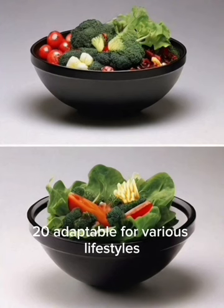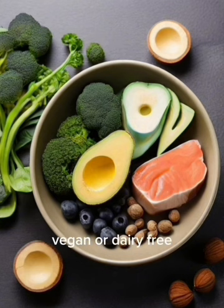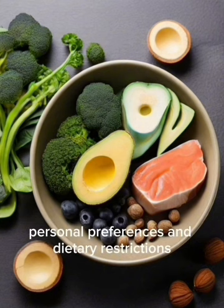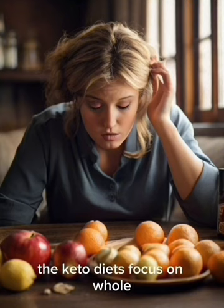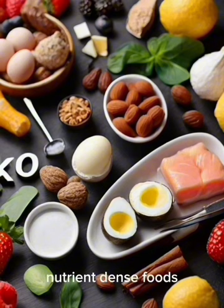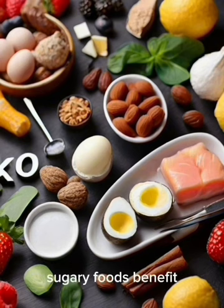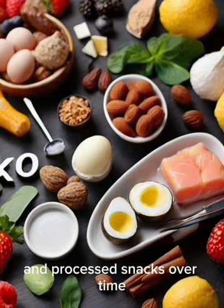20. Adaptable for Various Lifestyles: The keto diet can be adapted to vegetarian, vegan, or dairy-free variations, with flexibility to customize based on personal preferences and dietary restrictions. 21. Challenges Food Addiction: The keto diet's focus on whole, nutrient-dense foods may help break the cycle of food addiction associated with highly processed, sugary foods, with individuals often reporting reduced cravings for sweets and processed snacks over time.